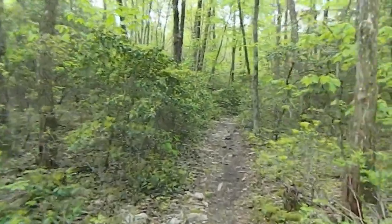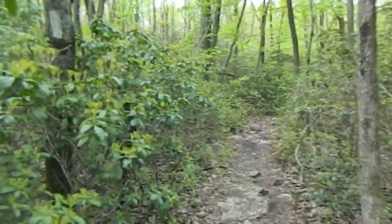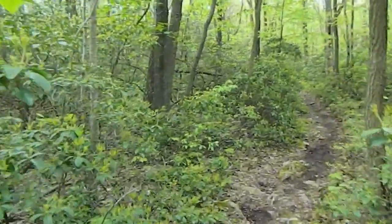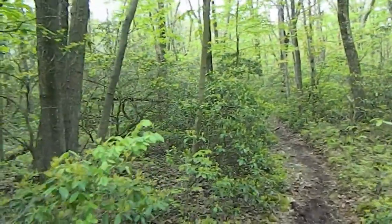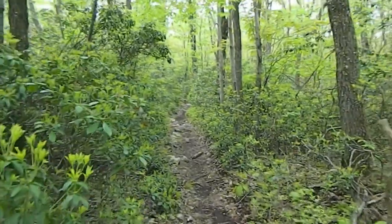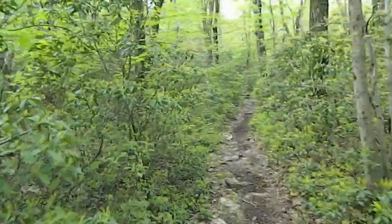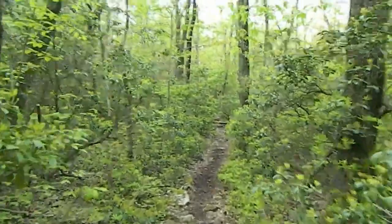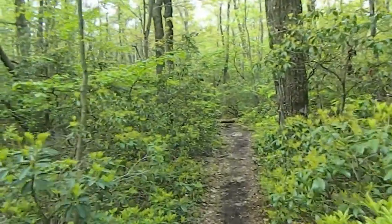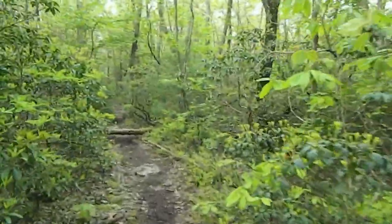Here's another way you can tell you're in Pennsylvania — with the laurel. I love these little sections where the laurel is like actually reaching out for you, like giving you a dap or a high five. That is very beautiful whenever you encounter it. The only thing that would make this a little better would be a couple of pine forests — but there's not too many in this section of the Appalachian Trail.